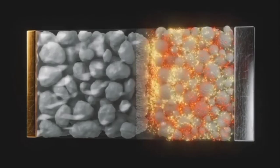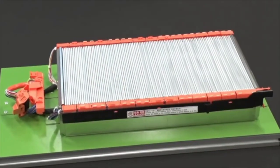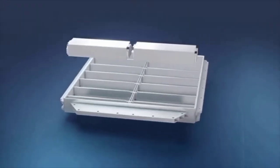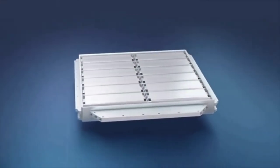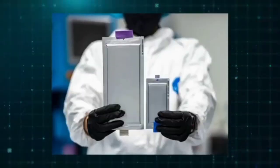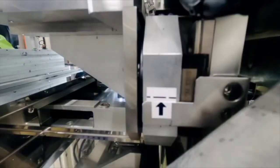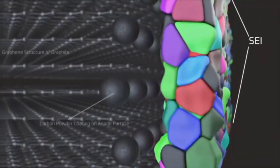Remarkably, these high energy density cells also possess impressive power capabilities, including rapid charging times. Imagine a battery that can charge to 80 percent capacity in under 10 minutes while maintaining an energy density of 370 watt-hours per kilogram — over 50 percent higher than today's graphite cells. This swift charging capability is a game-changer, reducing typical charging times from 30 minutes to just 10. This breakthrough is achieved through unique material structures and innovative design.